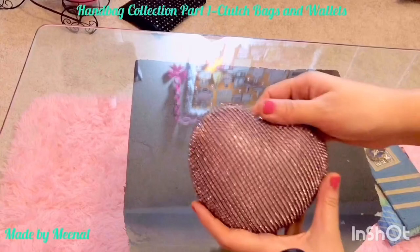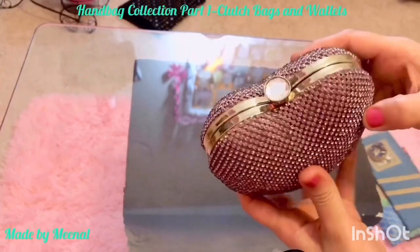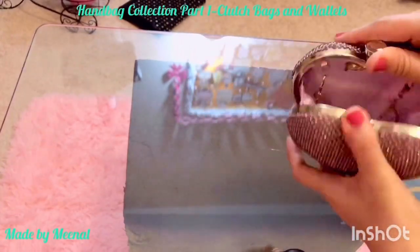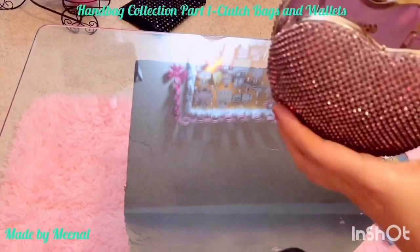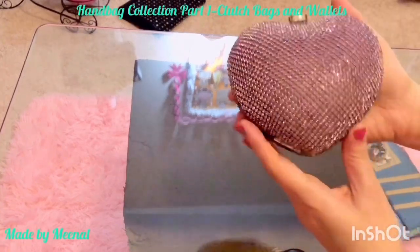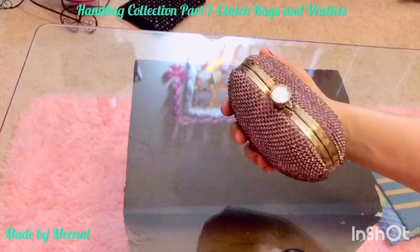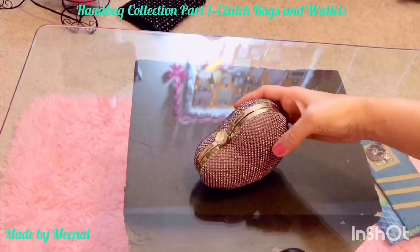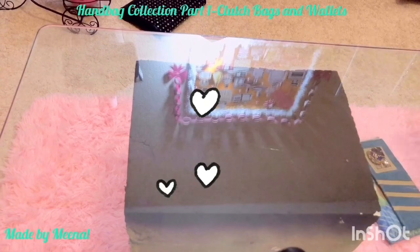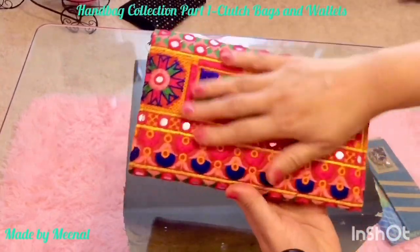Up next is this gorgeous clutch bag — one of those bags you fall in love with at first sight. When I saw it, I just had to have it. I love the hardware and the gemstone top. I bought it at a store called Allure in India, and the designer is Remi. It has a pale lavender mesh on top with glittery detailing and it goes well with so many outfits. I paid 2000 rupees for it.